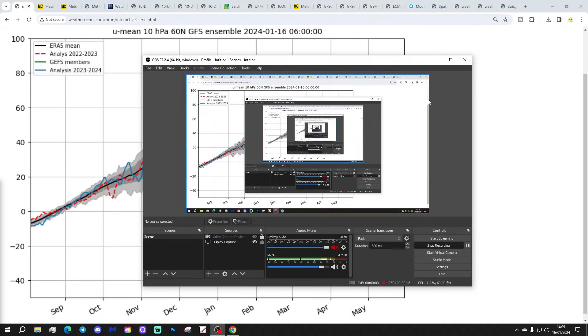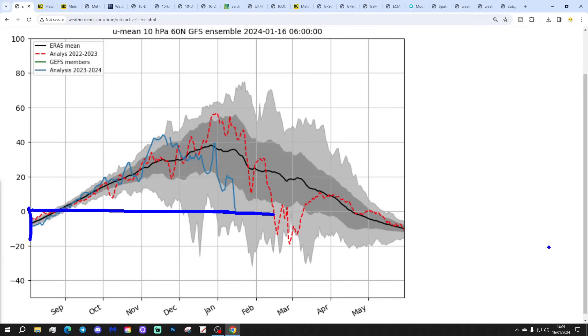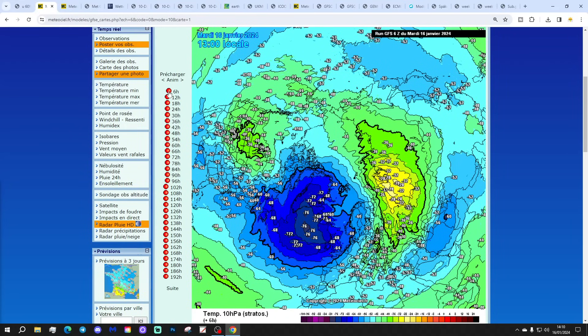We're going to start off with the stratosphere just to confirm that zonal winds are now in reverse at 10hPa. The blue line shows how zonal winds have been performing at 10hPa from the beginning of the season back in September to present. They have reached parity with the zero line, so we are in fact having a major sudden stratospheric warming event officially, by the definition of a reversal of zonal winds.